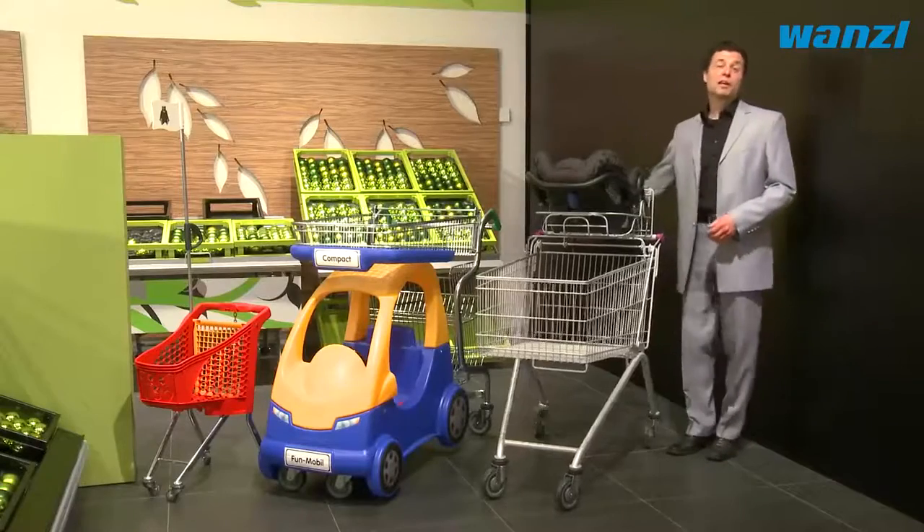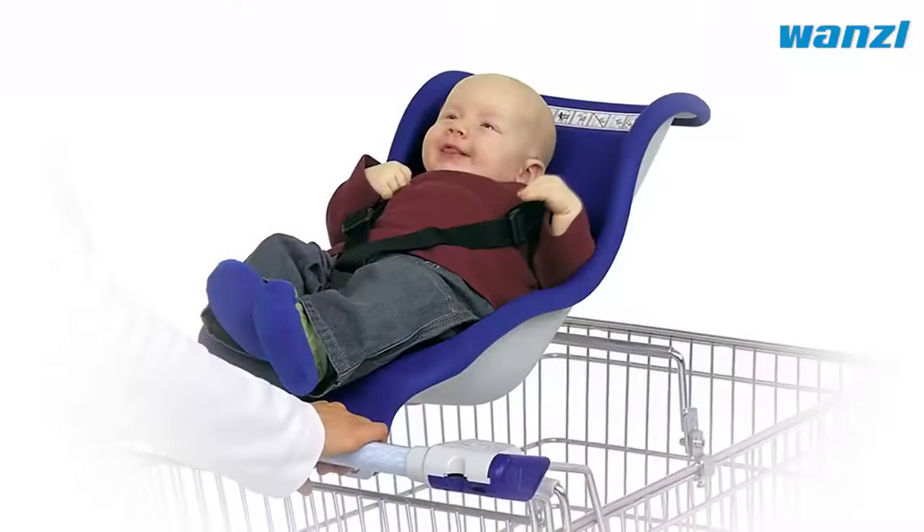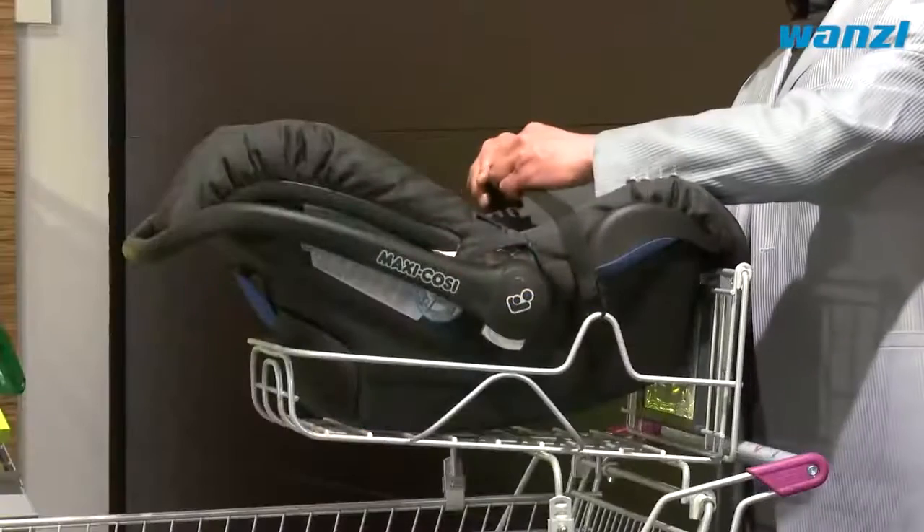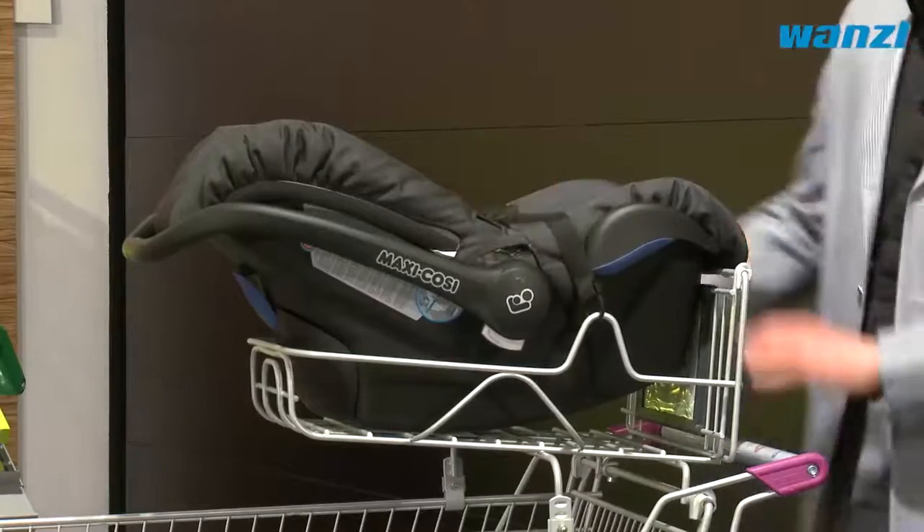Our special shopping trolleys make shopping trips that bit easier for families. When children are kept safe in the integrated baby seat or child seat, then parents can relax and shop at their leisure.